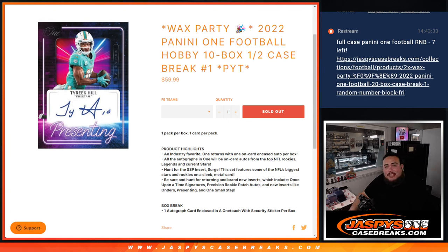What's up everybody, Jason here for JaspiesCaseBreaks.com. 2022 Panini One football hobby just sold out. This is a $10 half case break — pick your teams, number one.